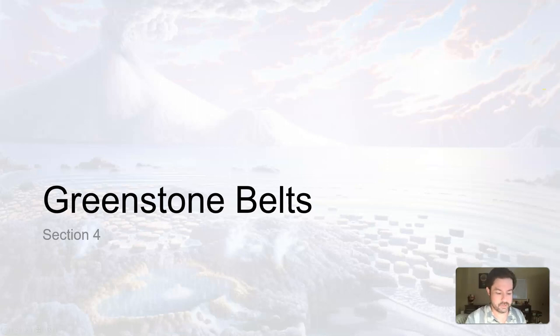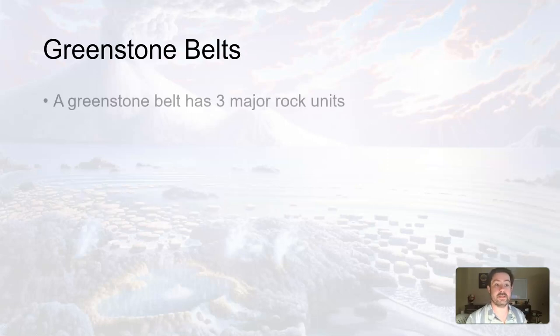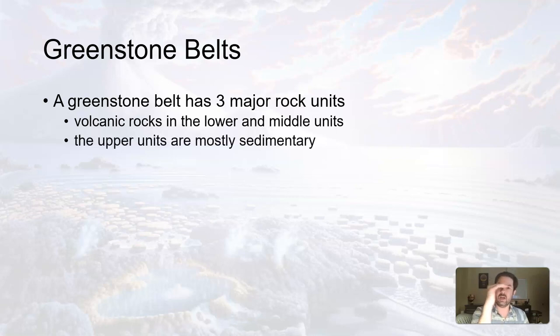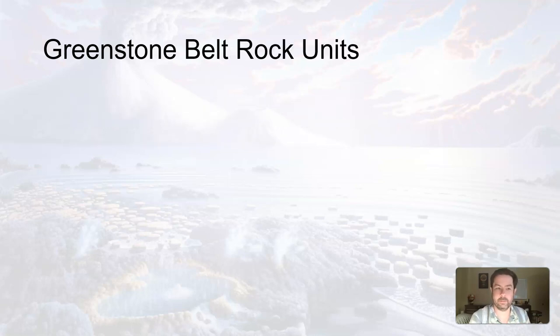It's good to mention, though not necessarily critical that you know every detail. A greenstone belt — and I'll explain it fully with diagrams — has three major rock units. It has lower and middle volcanic rocks, extrusive igneous rocks, and then it has an upper unit that's mostly sedimentary rocks.